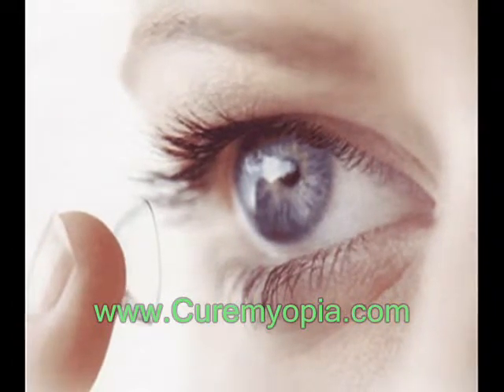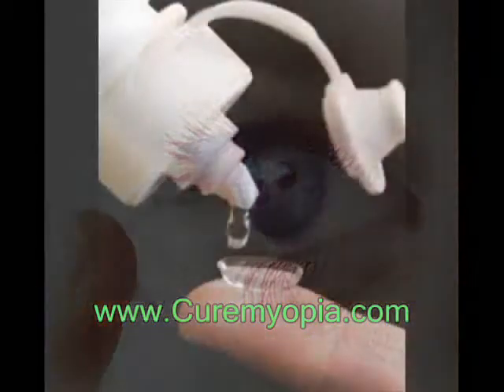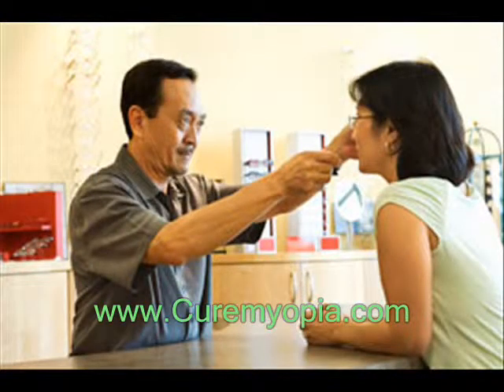They are a safe and effective option if fitted and used properly. It is very important to wash your hands and clean your lenses as instructed in order to reduce the risk of infection. If you have certain eye conditions, you may not be able to wear contact lenses. Discuss this with your eye care professional.